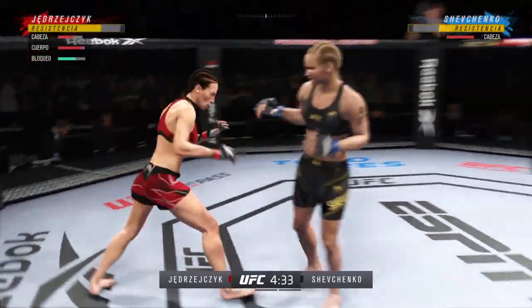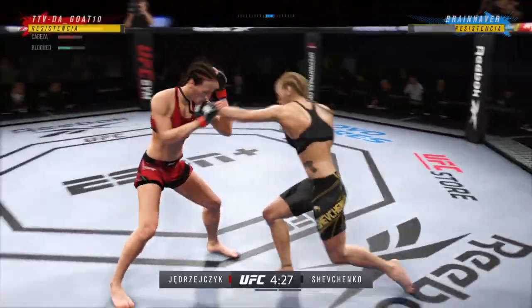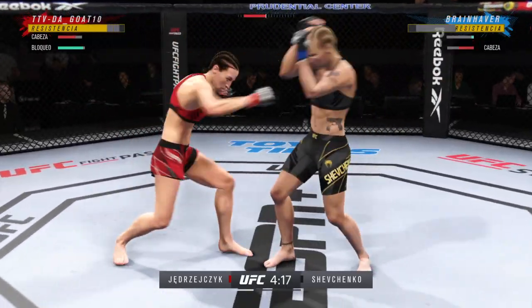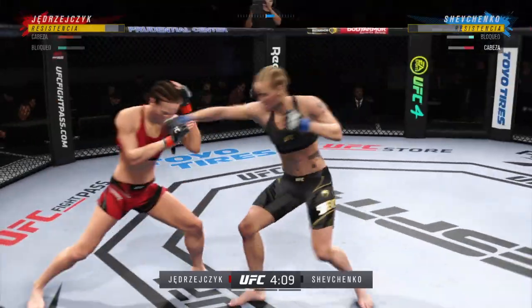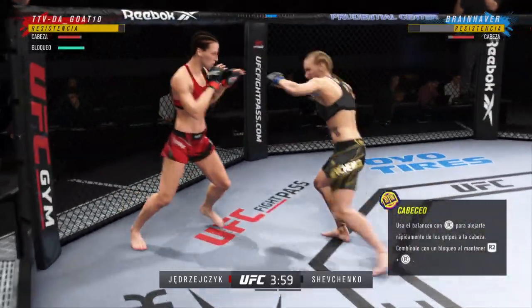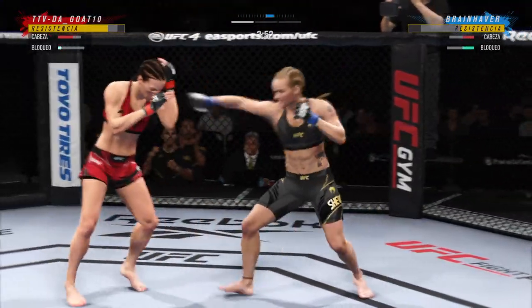Knee to the body. They don't let you wear headgear, but she doesn't need it tonight. Beautiful defense — she's doing a great job of blocking up top. Nothing of any substance has landed to this point. Swing and a big miss by Jedrzejczyk. Nice right hand there from Jedrzejczyk. She's got that look in her eye tonight.